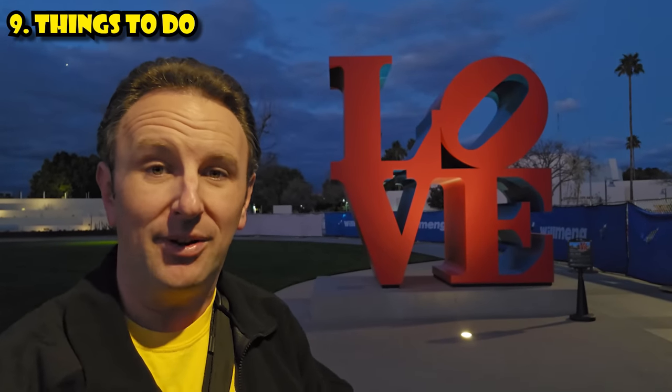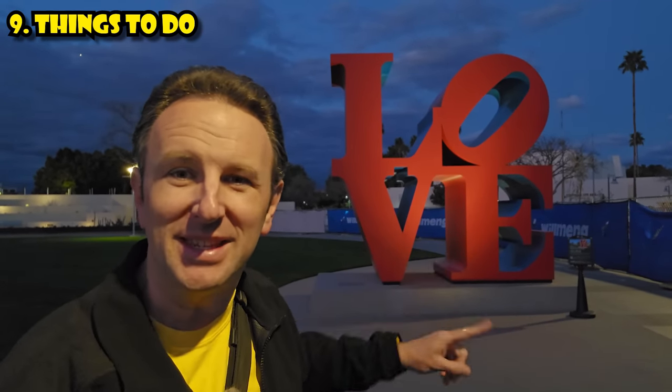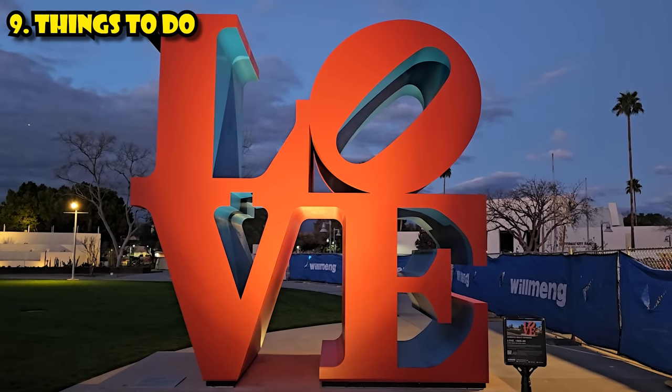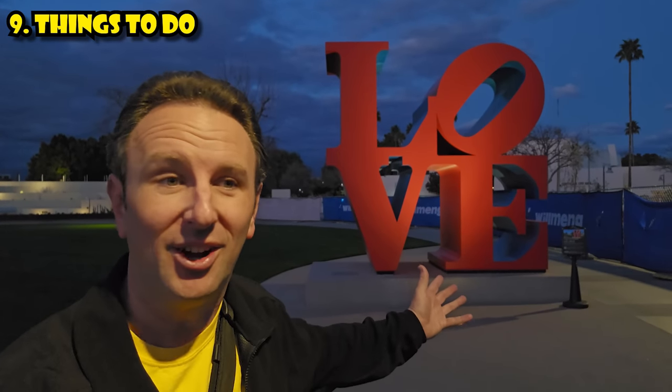The ninth thing to know is about the best day trips out of Phoenix. If you're wondering where I'm standing right now with this neat Instagrammable object in the background — this is in Scottsdale's Civic Center, where you can find this piece of love art.